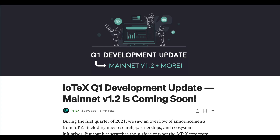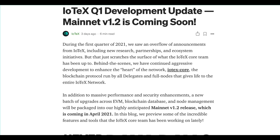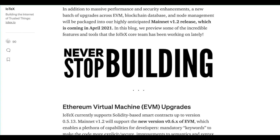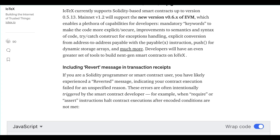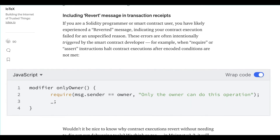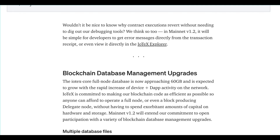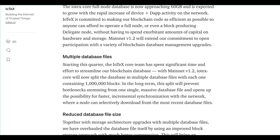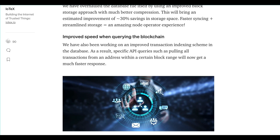IoTeX's Q1 of 2021 saw an overflow of new research partnerships and ecosystem initiatives, but behind the scenes we have also been cooking up one of our largest blockchain updates to date. Mainnet version 1.2 is coming soon. In addition to massive performance and security enhancements, a new batch of exciting upgrades across EVM, blockchain database, and node management will be packaged into our highly anticipated mainnet version 1.2, launching April 2021. Read the full details in our Medium blog.